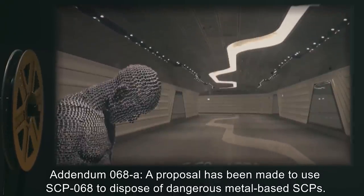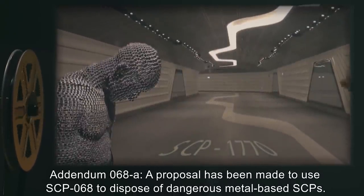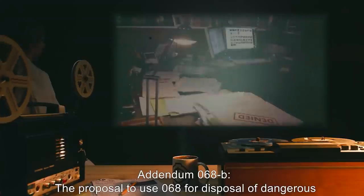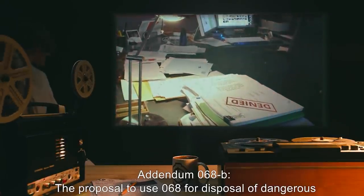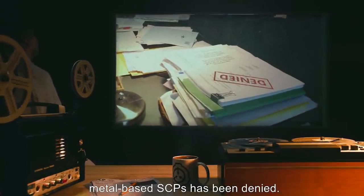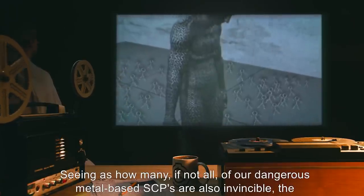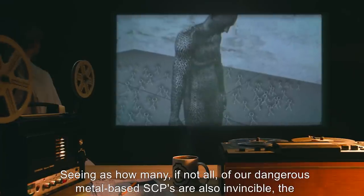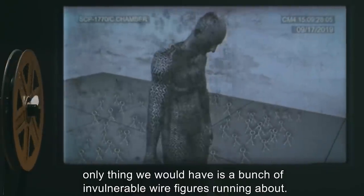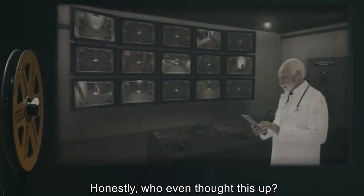Addendum 068-A: A proposal has been made to use SCP-068 to dispose of dangerous metal-based SCPs. Addendum 068-B: The proposal to use 068 for disposal of dangerous metal-based SCPs has been denied. Seeing as how many, if not all, of our dangerous metal-based SCPs are also invincible, the only thing we would have is a bunch of invulnerable wire figures running about. Honestly, who even thought this up?